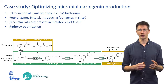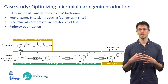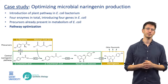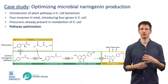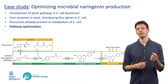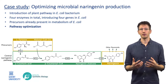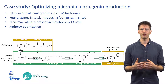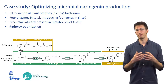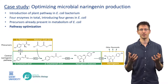Starting from precursor molecules that are naturally present in E. coli, the biosynthetic pathway for naringenin consists of four enzymatic steps. This means that we had to introduce four genes to allow E. coli to produce naringenin. However, just introducing these genes is not enough to generate an optimal microbial cell factory, and therefore pathway optimization is necessary to fine-tune this pathway and balance high naringenin production with healthy microbial growth.